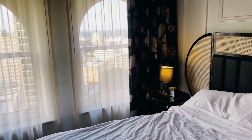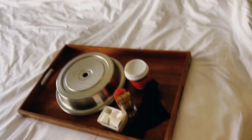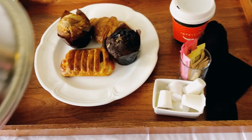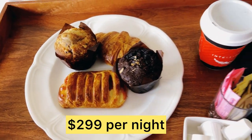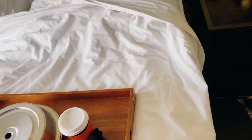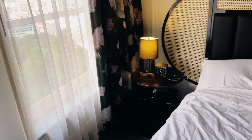Here's the view outside from the window during the daytime. In case you're wondering about the price of this room, we paid $299 a night. If you're a Hilton Honors member then you get a discount; otherwise it was a little bit more than that.